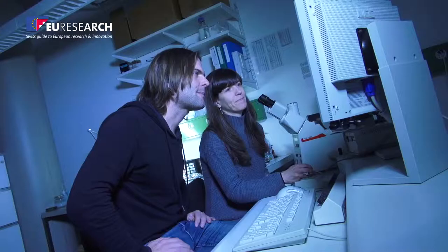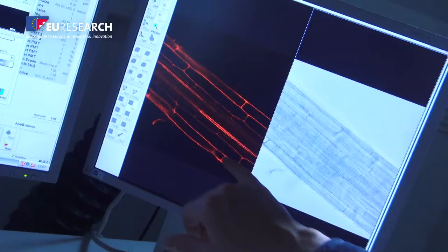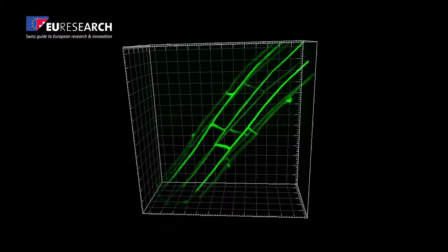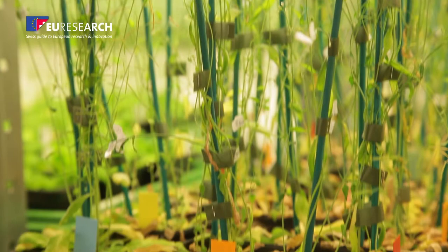Thanks to a considerable European grant, Nico Geldner and his team studied the endoderm of plants. This cell layer belongs to the roots of plants. It acts as an active filter which protects the plant from toxic elements found in the soil, while still allowing the necessary nutrients for its survival to go through.